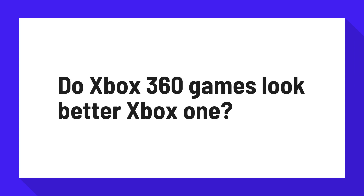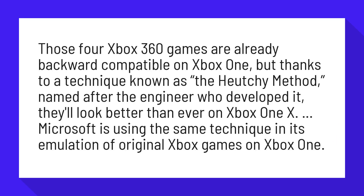Do Xbox 360 games look better on Xbox One? Those four Xbox 360 games are already backward compatible on Xbox One, but thanks to a technique known as the Hoichi method, named after the engineer who developed it, they'll look better than ever on Xbox One X.